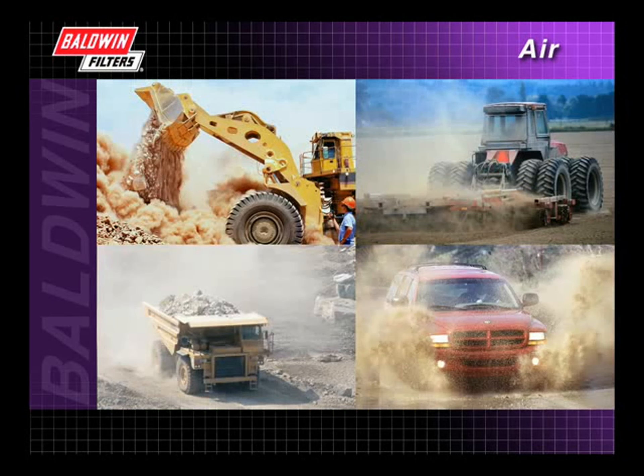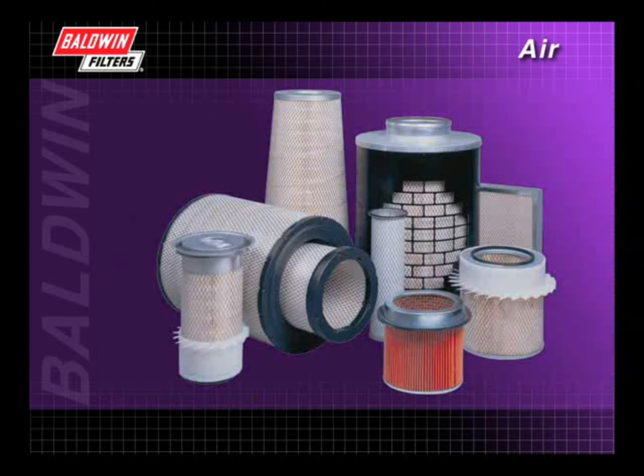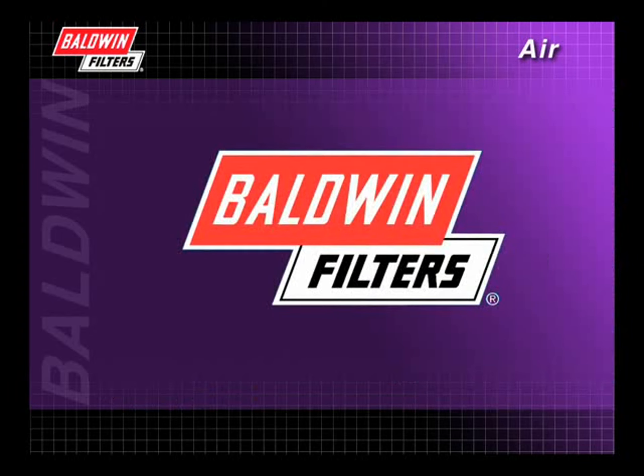Whatever the application, dirt is just a part of life. It cannot, however, be a part of your engine system. That's why Baldwin's goal is to provide innovative air filter designs that meet or exceed OEM standards. Trust Baldwin Filters to provide you with clean air filtration solutions.